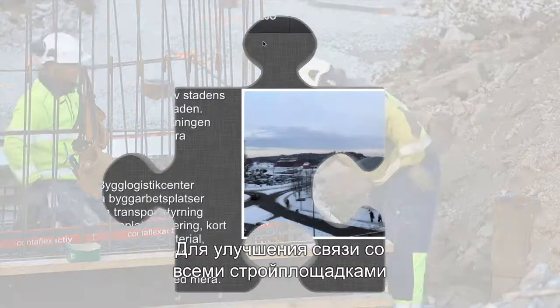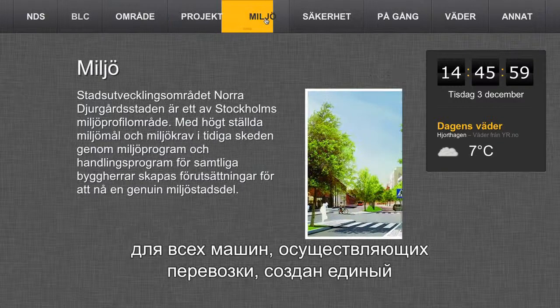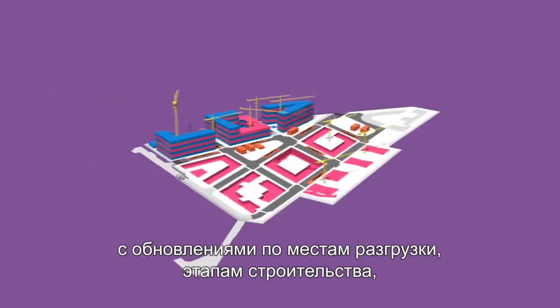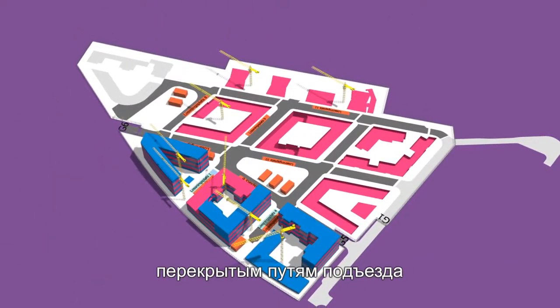To improve communication with all building sites, there is a common information channel in the construction trailers, showing things like the site layout plan with updates on unloading spots, production stages, blocked streets and crane locations.